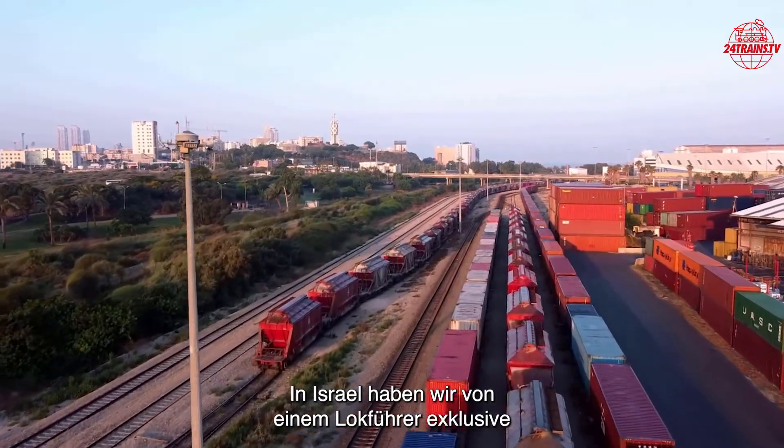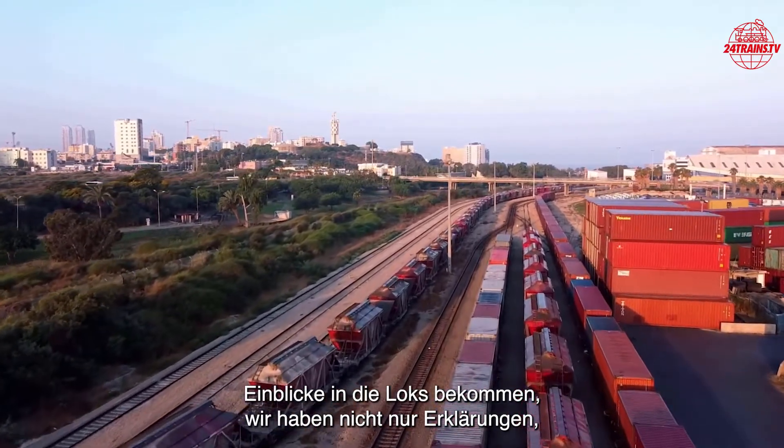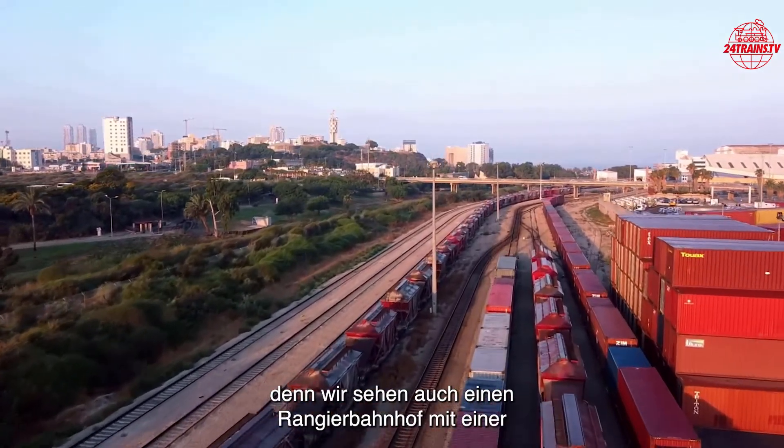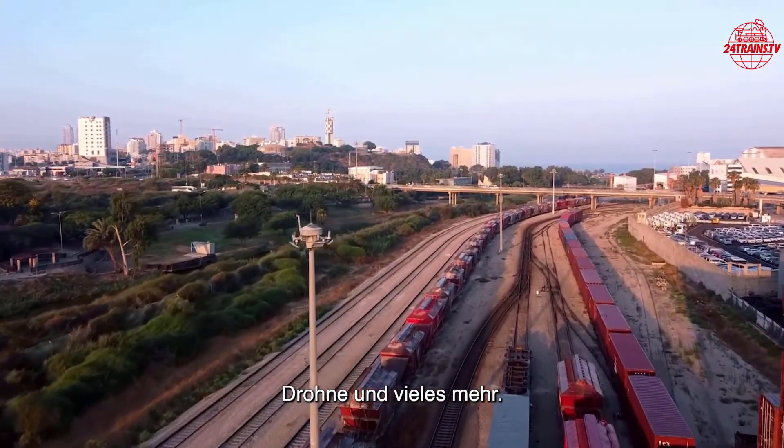In Israel, we got from a train driver exclusive insights into the engines, with explanations. Not only that, because we also see a shunting yard with a drone and much more.